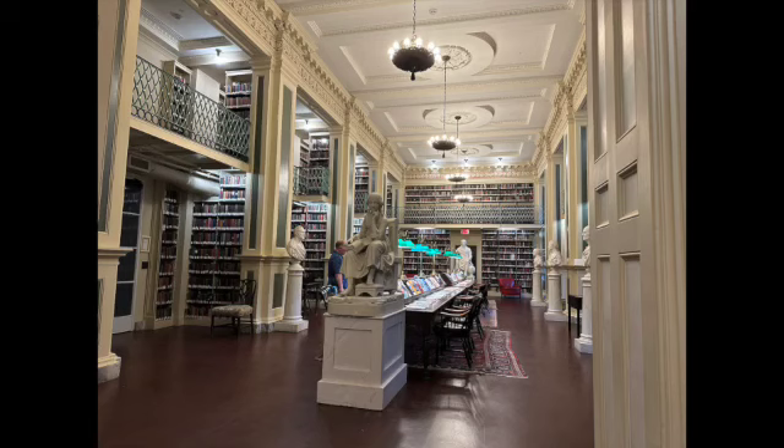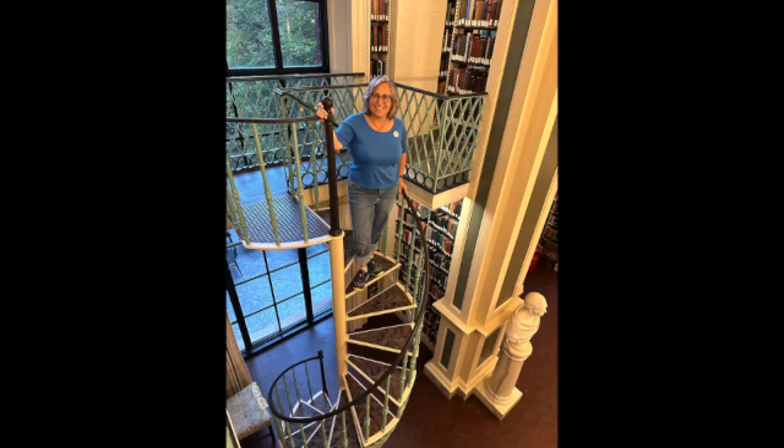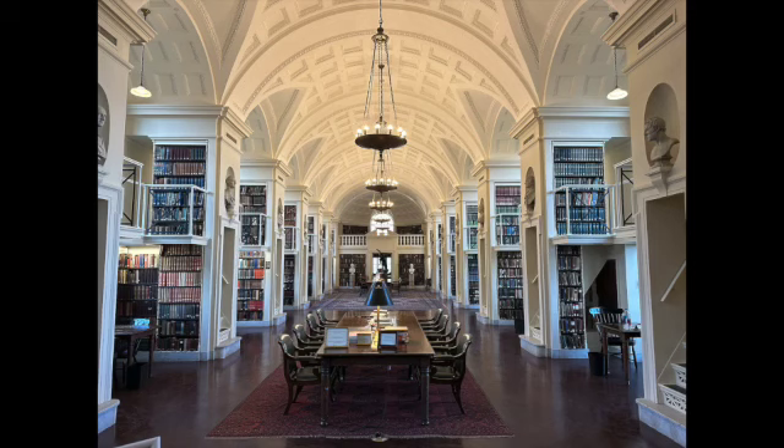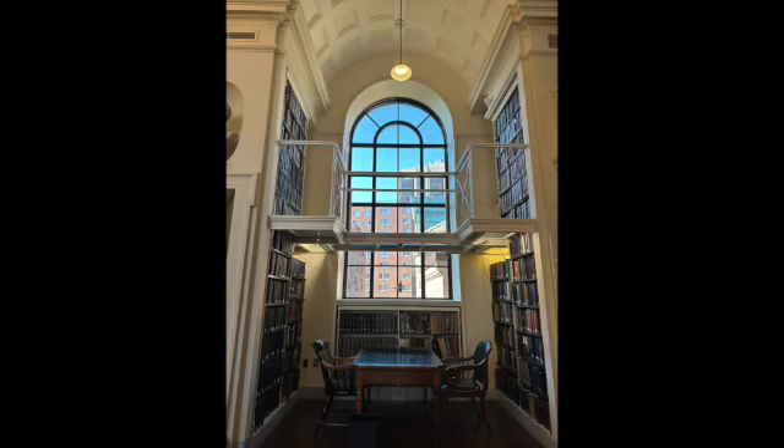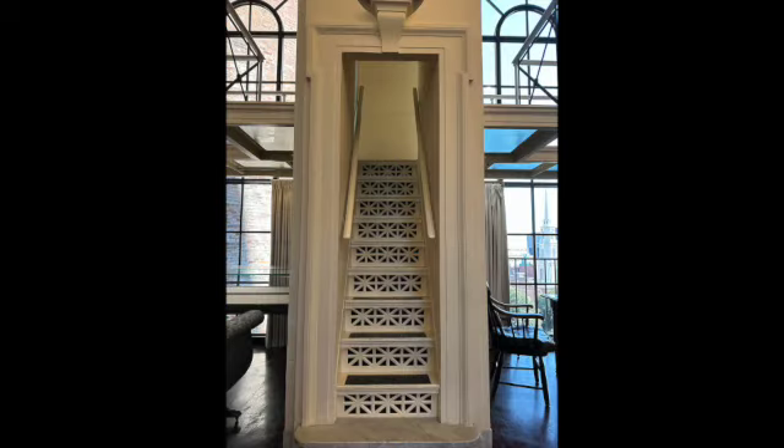More shots from the library — their periodicals area, and in the middle this beautiful spiral staircase with Emily, which was a delight. This is up on the top floor, which is not open to the public. A lovely person allowed us to go up and explore, knowing that we were book enthusiasts and librarians.